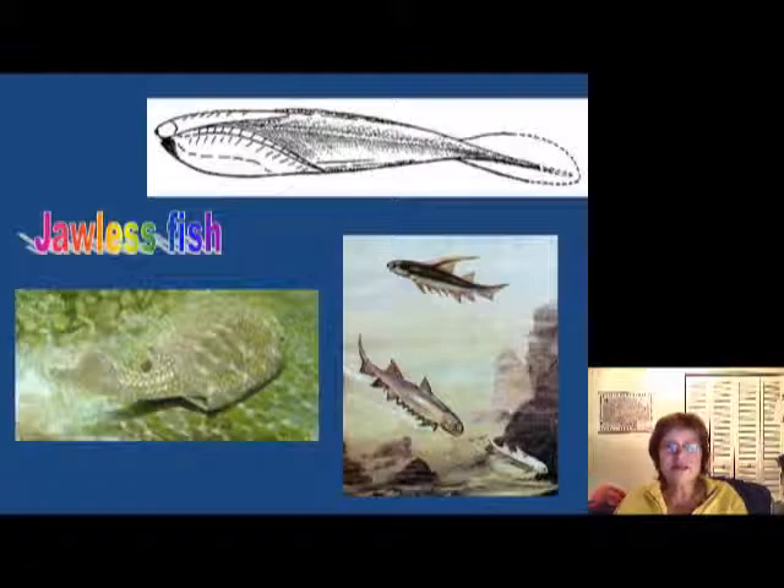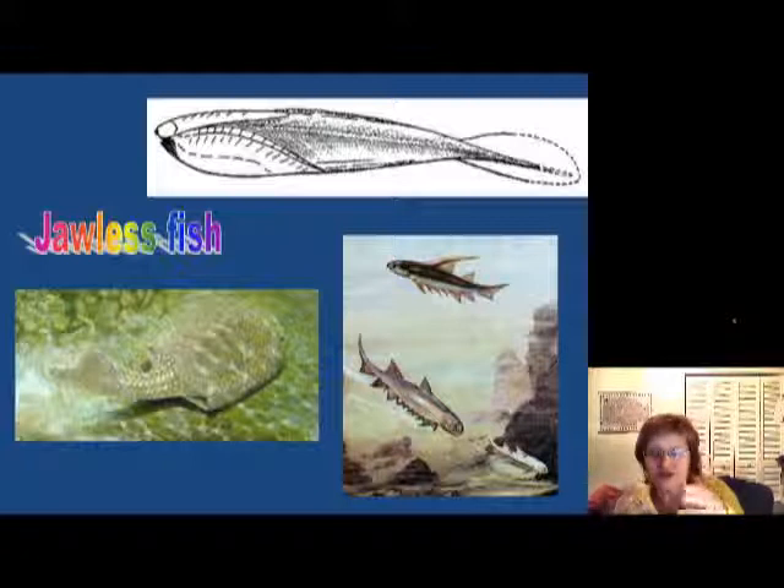Now, the first fish appeared during this time. They were jawless, meaning they had no jaw bone, so they couldn't bite or crunch any animals. They were basically filter feeders — they filtered everything through their mouth and extracted nutrients. These were absolutely harmless fish.